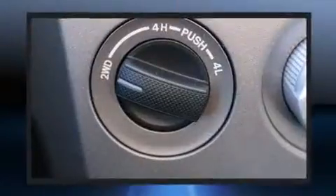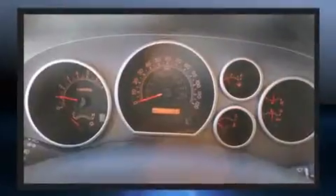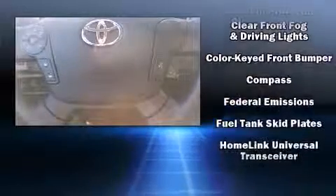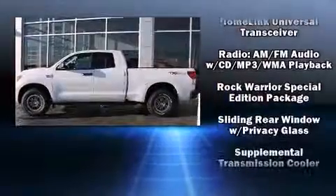Toyota ensures the safety and security of its passengers with equipment such as dual front impact airbags with occupant-sensing airbag, head curtain airbags, traction control, a panic alarm, and four-wheel disc brakes with ABS. Brake Assist technology provides extra pressure when applying the brakes.